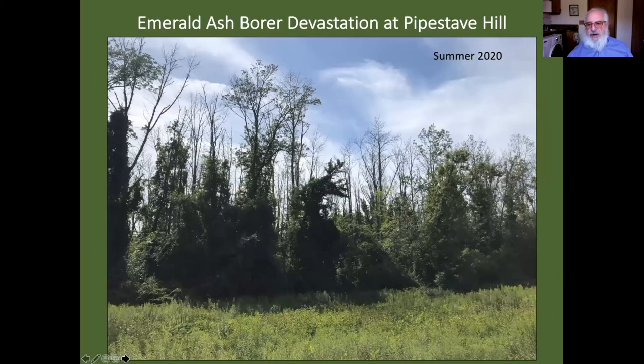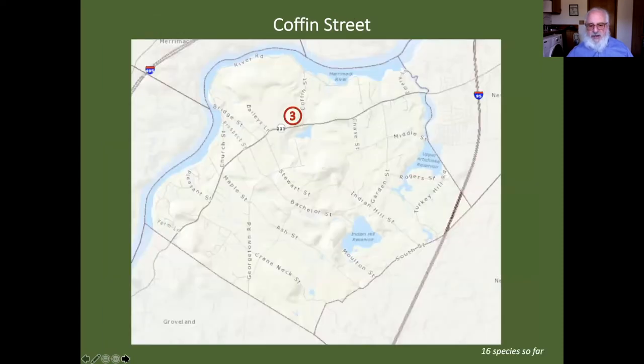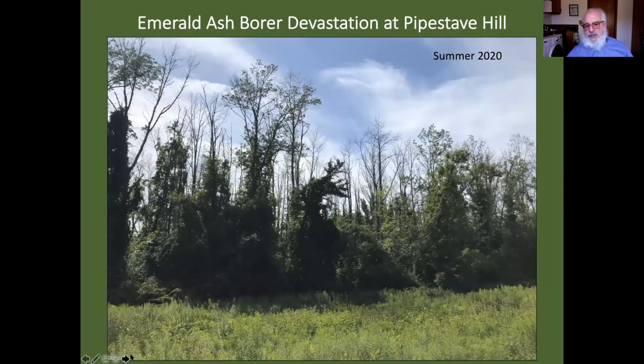And then we go from beauty to the beast. This is Pipe Stave Hill in the summer of 2020. Everything looks dead except for some bushes down below. You can see how much the crown on this ash has been stressed by the emerald ash borer. We're going to lose all those, unfortunately.